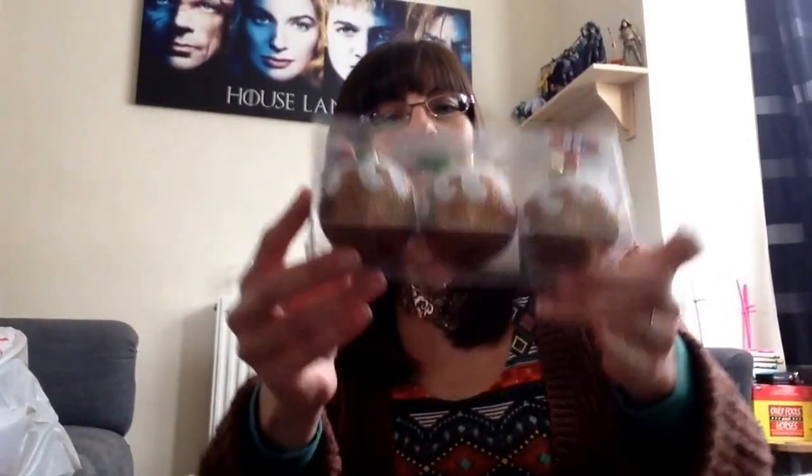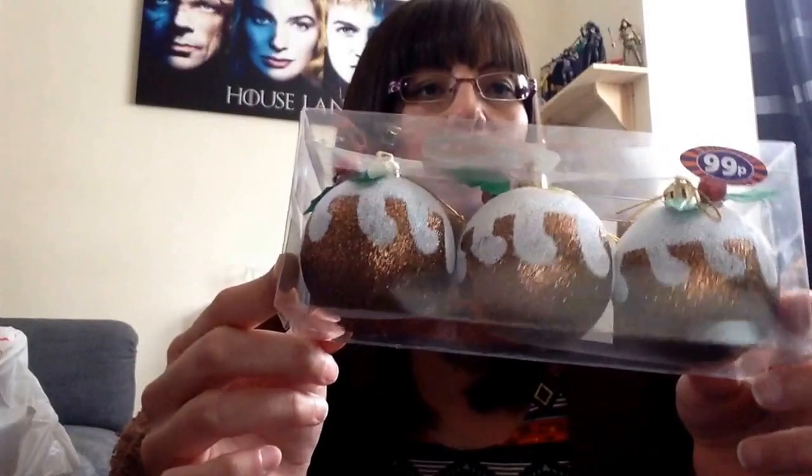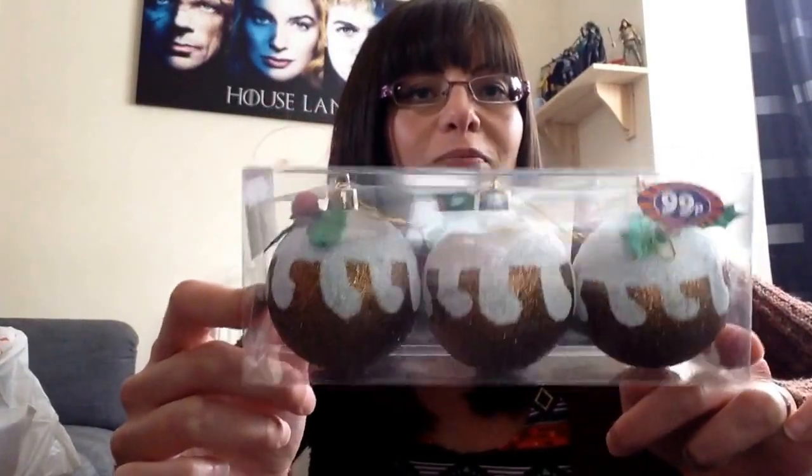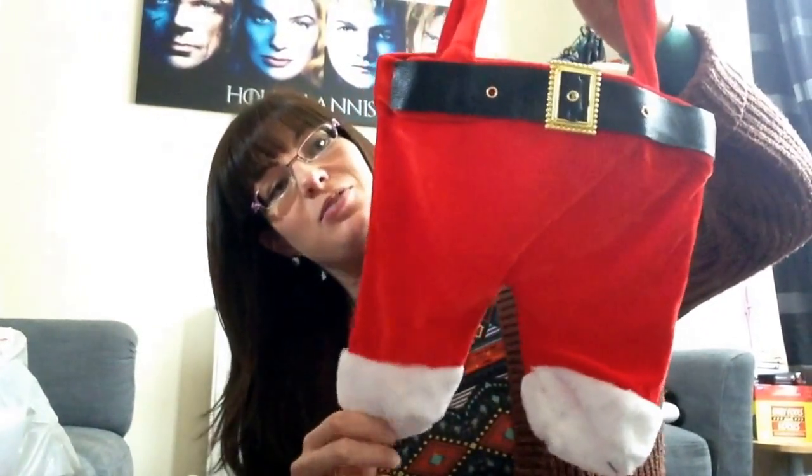Also to go on the tree, I got these because I thought they were cute — little Christmas pudding glittery baubles. I just thought they were really cool with the colours: the golds, the green, and the red. And I got this wine bottle holder to go for Jo's Christmas present — I've put a couple of bottles of wine in there. I think she'll like that. That was £1.99.